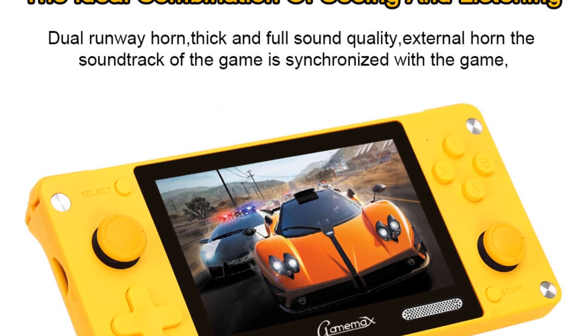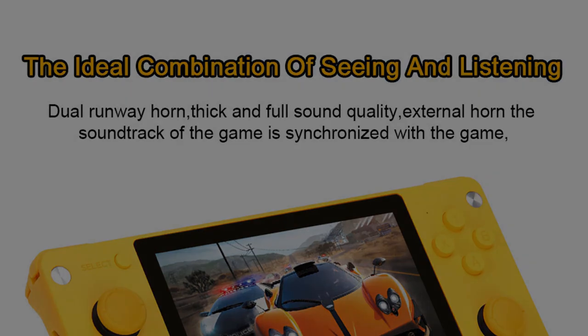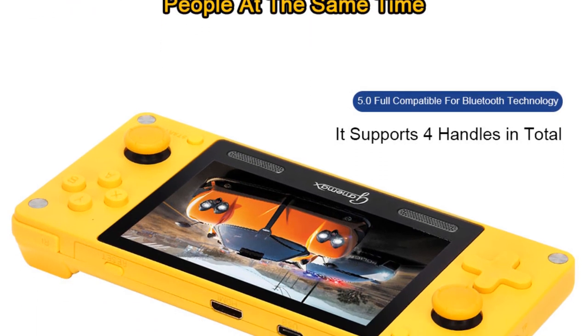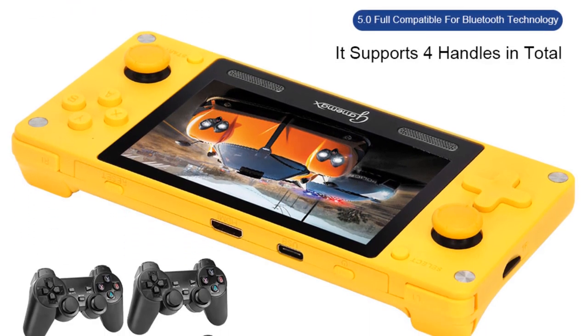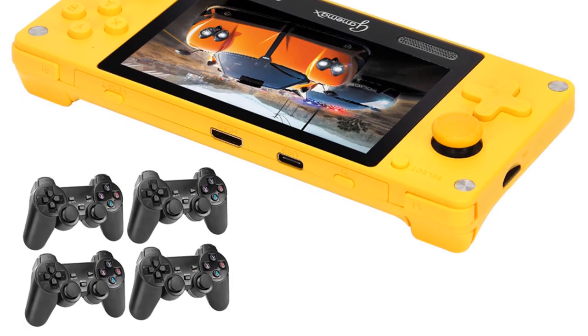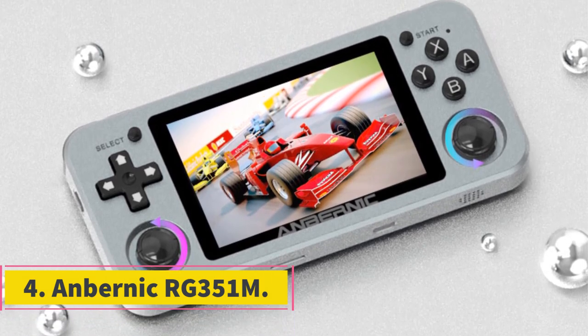I love the build of the Game Max A380. While it does feel very plasticky — a normal characteristic for a handheld at this price — the ergonomics are at Anbernic levels. This thing feels very comfortable and lightweight in hand, and with dual sticks and deftly placed control buttons, you'll be comfortable playing your favorite titles. Number four: Anbernic RG351M.